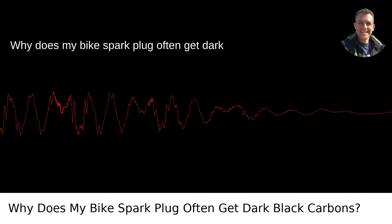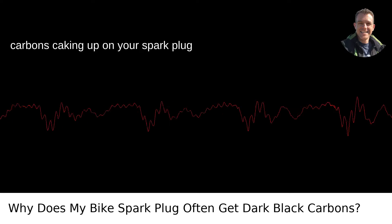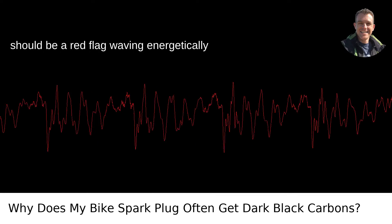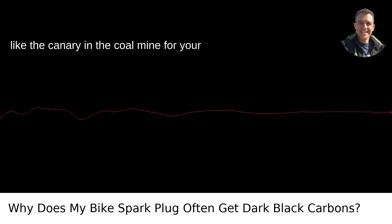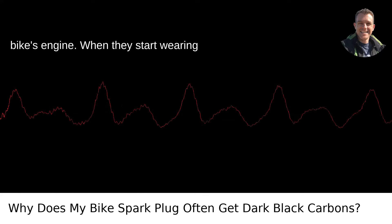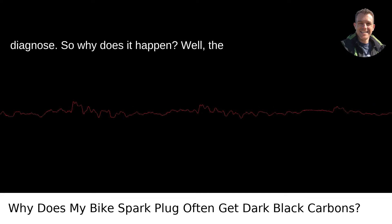Why does my bike spark plug often get dark black carbons? The telltale dark black carbons caking up on your spark plug should be a red flag waving energetically for your attention. Spark plugs are like the canary in the coal mine for your bike's engine. When they start wearing that smudgy black coat, it's time to diagnose.